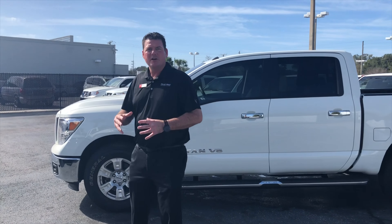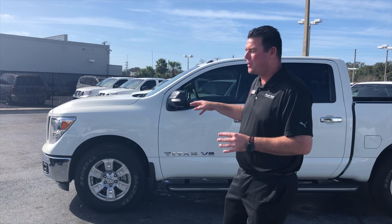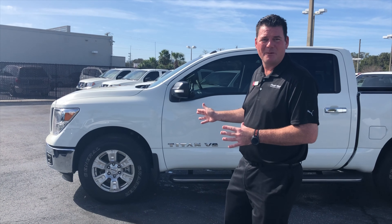Welcome to the Moss Nissan family. So here at Moss Nissan, we've taken a beautiful pre-owned Nissan Titan and complemented it with genuine Nissan parts.